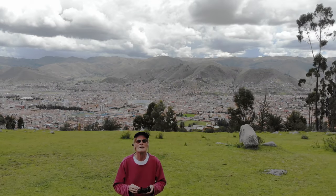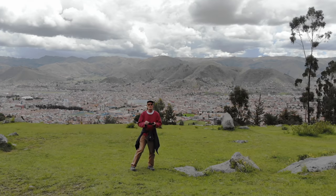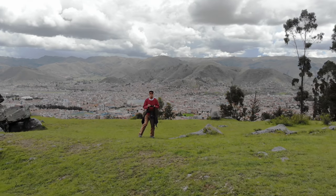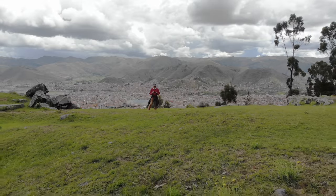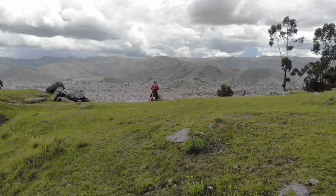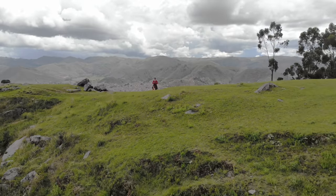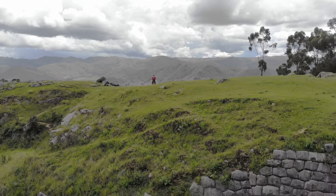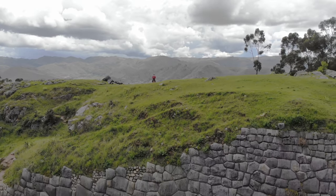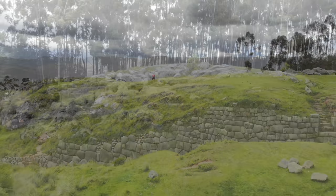The quadcopter is pulling back — that, of course, is me — and there is Cusco in the background. We're going farther and farther, and then you're going to see a megalithic wall. The smaller stonework on the left side is Inca repair work to a much older megalithic structure.